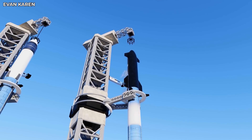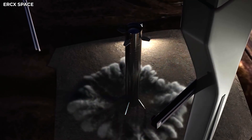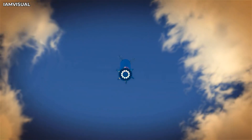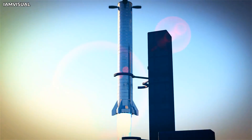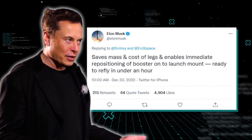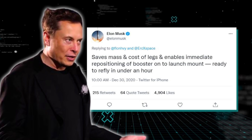That means the rocket would almost instantly be ready for redeployment for another Starship launch. Another drawback of using landing legs is the added weight — Starship's landing gear amounts to about 10% of its total weight. In theory, if SpaceX could safely land the Super Heavy without landing legs, that would mean more payload could be transported per launch. This is precisely what Elon had in mind, as he explained in a tweet: it saves mass and cost of legs and enables immediate repositioning of booster onto the launch mount, ready to refill in under an hour.